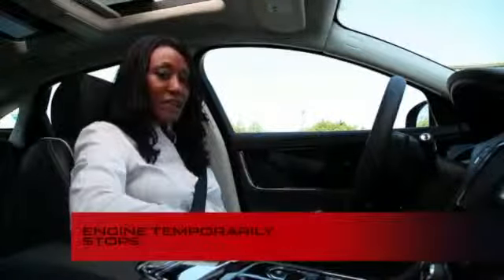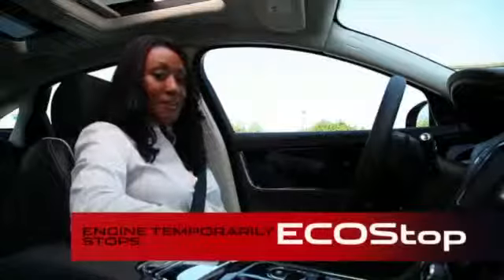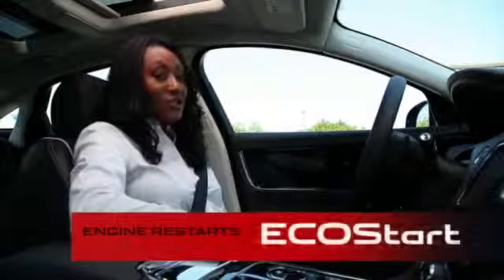Driving a new Jaguar with the intelligent stop-start is certainly a new experience. When conditions are right, it stops the engine temporarily — that's called Eco-Stop. As soon as I need it, the engine restarts — that's called Eco-Start. It's automatic and simple.